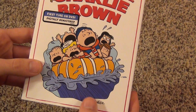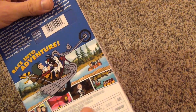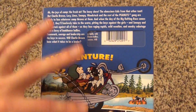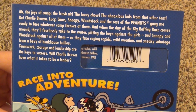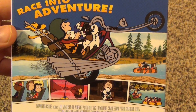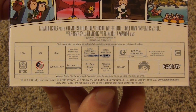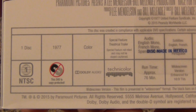Everything that you see is embossed and it just looks very nice. They really did a good job with this slipcover. The back artwork is a lot more colorful — nothing's embossed on the back but it's very colorful and looks very nice. There's the movie description if you want to read it. The disc is made in Mexico, one disc, 1977, so this is a pretty old movie.